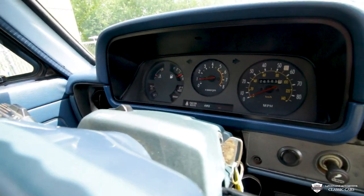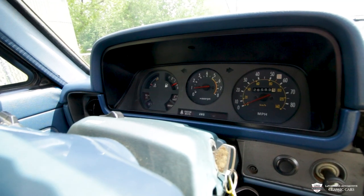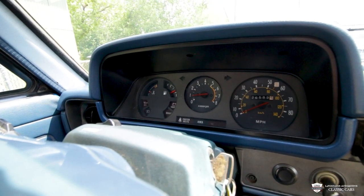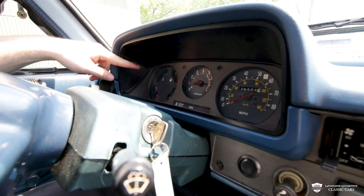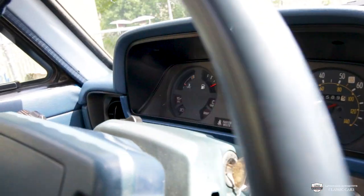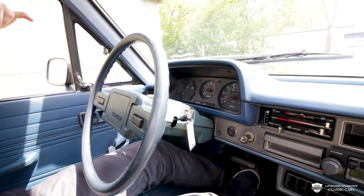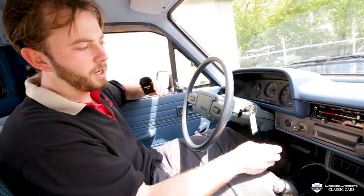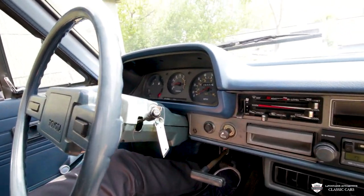Up on the dash here it's showing 26,000 miles. We have a tachometer going up to 8,000 right in the center. A speedometer to the right going to 80 miles an hour. And then we have a coolant temp gauge, fuel gauge, and then a couple indicator lights talking about our oil, our battery, and our parking brake, which is right here — and then that light illuminates.